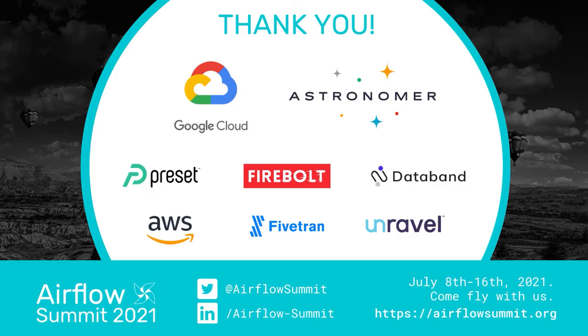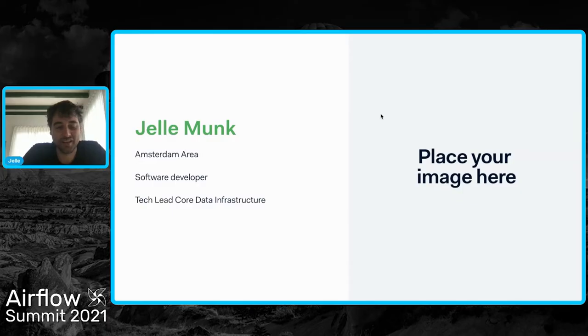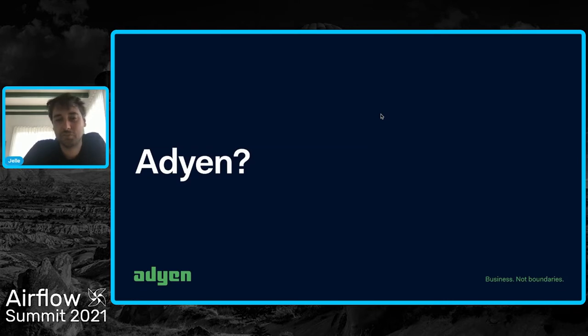I'm the tech lead for the core data infrastructure team. The core data infrastructure team tries to help other teams within the company to adopt big data technologies. And first, I'll briefly explain what IGN is.